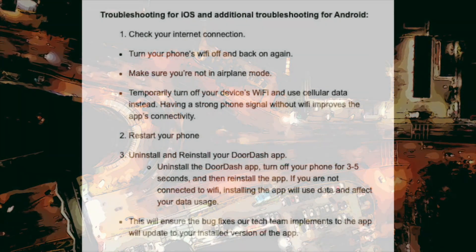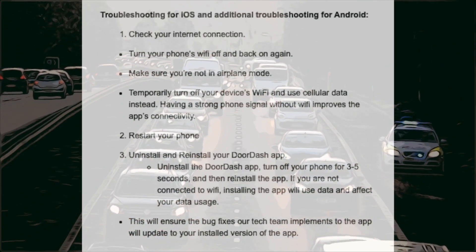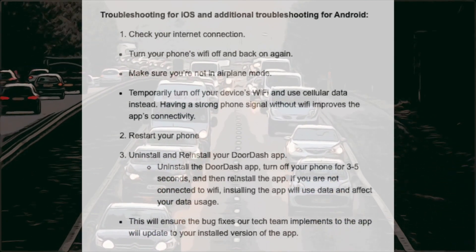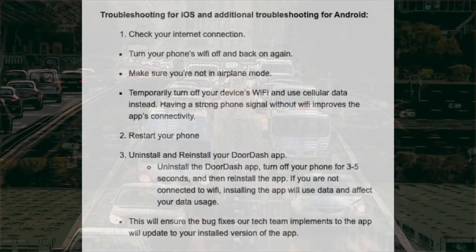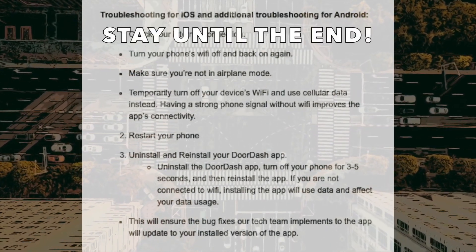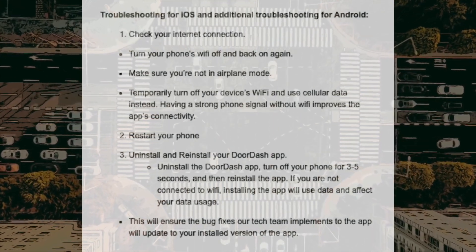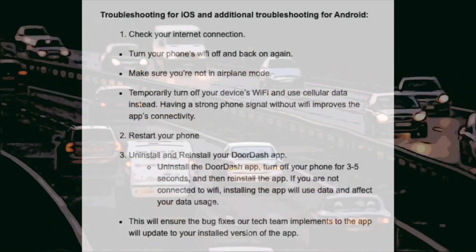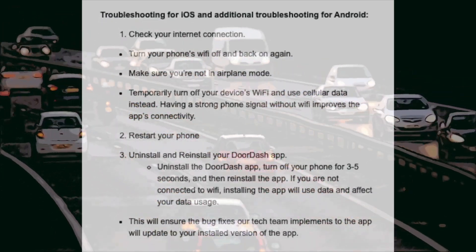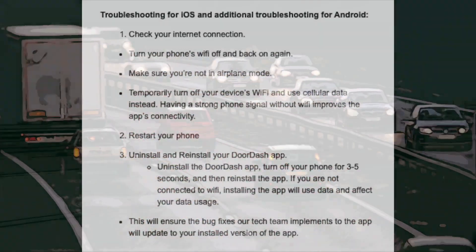Additional troubleshooting for iOS and Android. Number one, check your internet connection — turn your phone's Wi-Fi off and back on again, make sure you're not in airplane mode, and temporarily turn off your device's Wi-Fi and use cellular data instead. Having a strong phone signal without Wi-Fi improves the app's connectivity. Number two, restart your phone. Number three, uninstall and reinstall your DoorDash app — uninstall the app, turn off your phone for three to five seconds, then reinstall. This ensures the bug fixes the tech team implements will update to your installed version of the app.